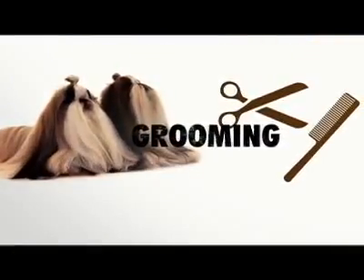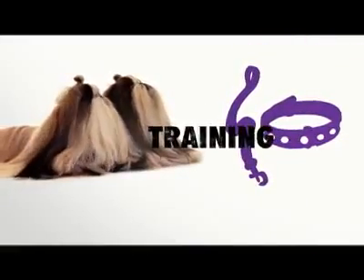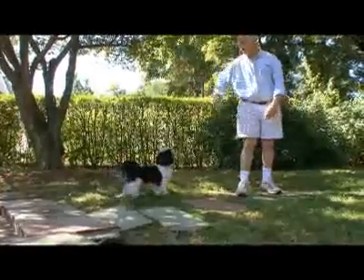As for grooming, if you want the show dog look, be prepared to do a lot of work. Considered one of the hardest dogs to train, it can take 40 or 50 repetitions before they comprehend a command.